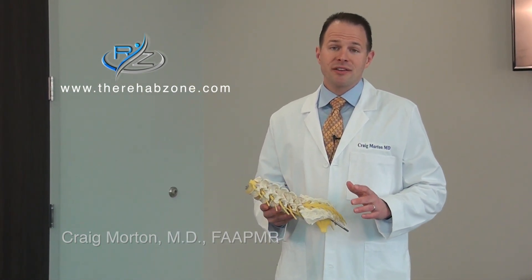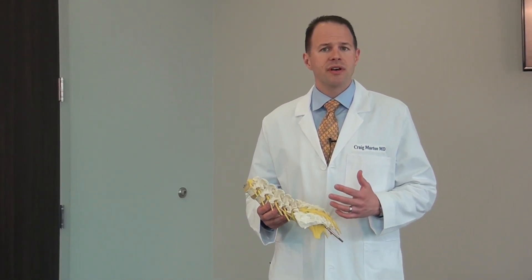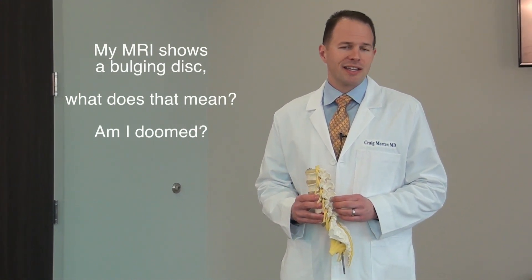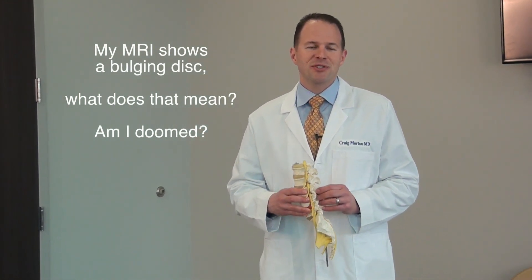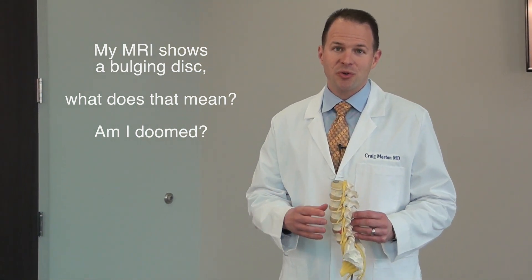I can't tell how many times patients come in and they're just hanging their head, sad, hurting, and holding themselves — 'I've got a bulging disc.' And I kind of giggle inside, but I don't let them see that, because the reality is we all have bulging discs. That's what our discs do as we get older. There have been so many studies on this.